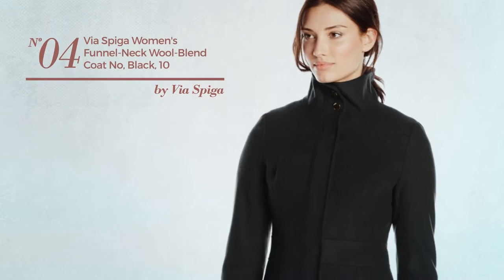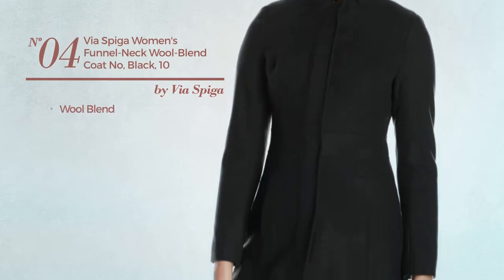Number 4. Crafted from wool blend. Available in three more colors.